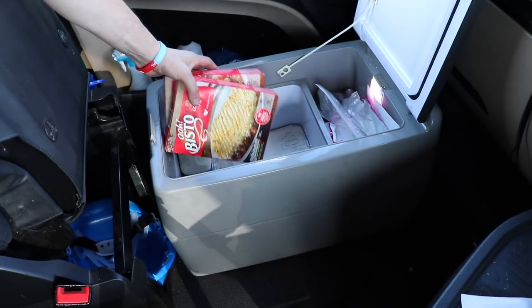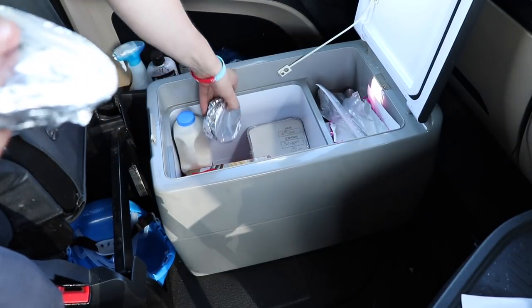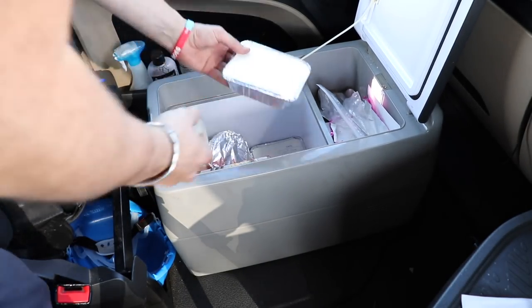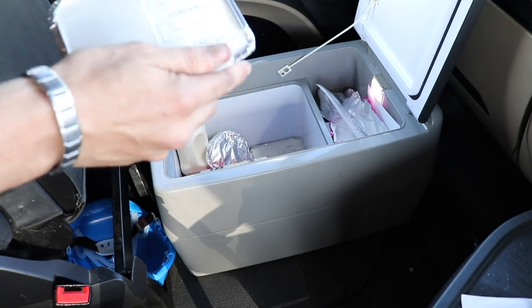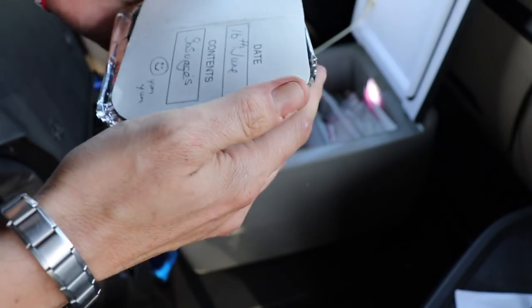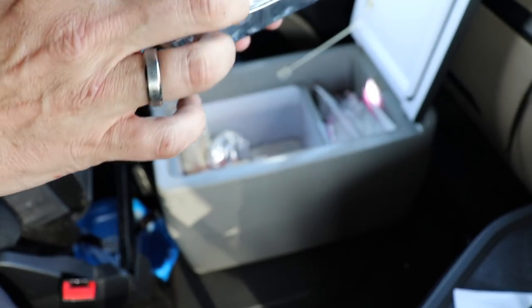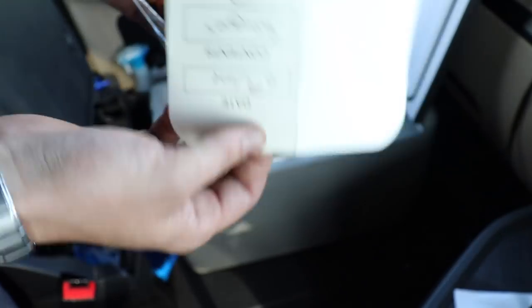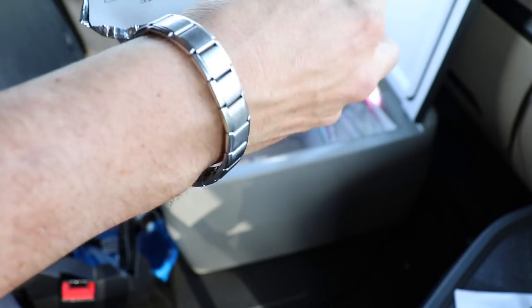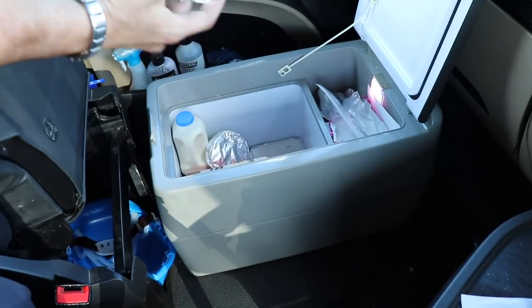There's also a mince and onion pie and a Lancaster hot pot. We also have sausages — I've pre-cooked these at home so they just need warming up in the oven. A little tip: if you're cooking something and then reheating it later, let it cool naturally before you put it in the box — don't close the lid on warm food. These sausages are ready to go so I can have a sausage sandwich in the morning. I put the date on there so I know how old they are.